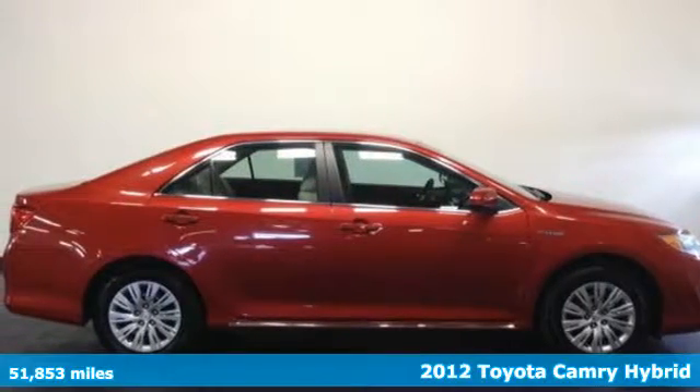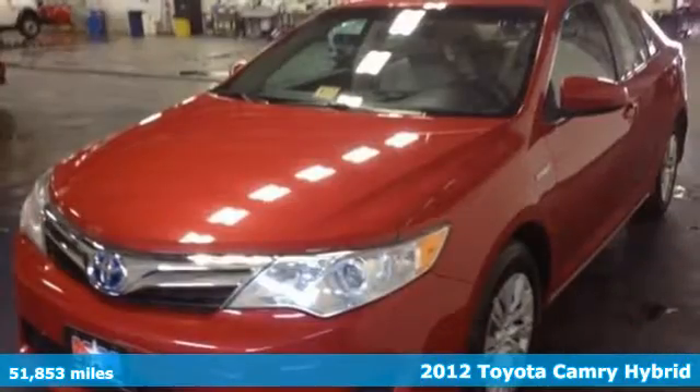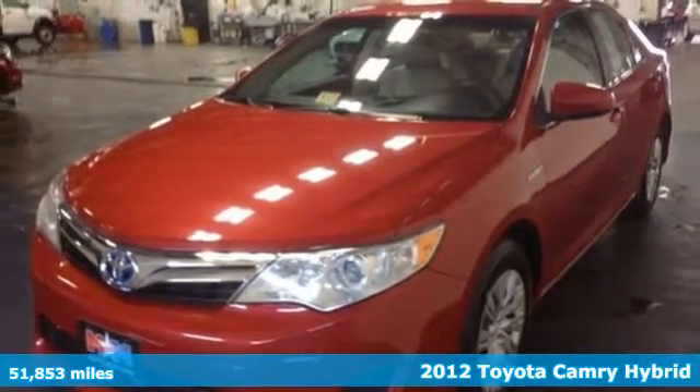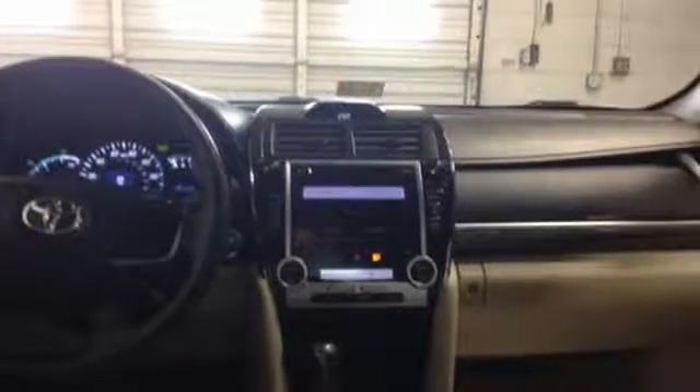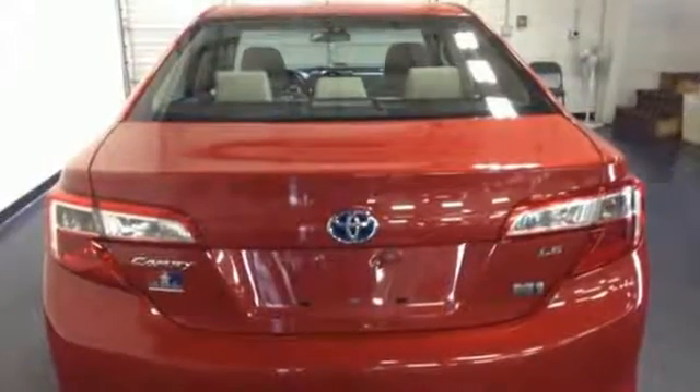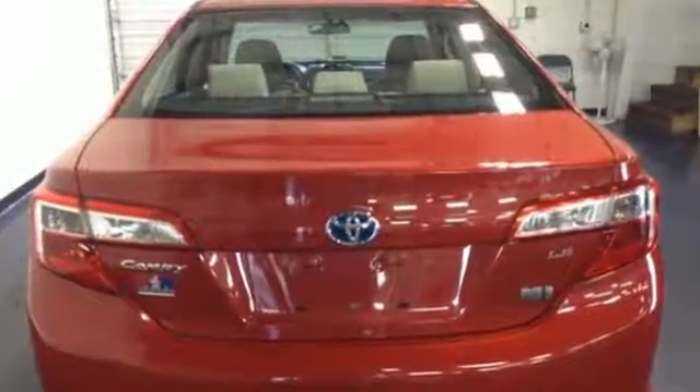Here's a 2012 Toyota Camry Hybrid. It comes with great standard amenities like keyless ignition, cruise control, a tilted telescopic steering wheel and climate control. You'll also feel protected by its multiple airbags, stability and traction control and anti-lock brakes.